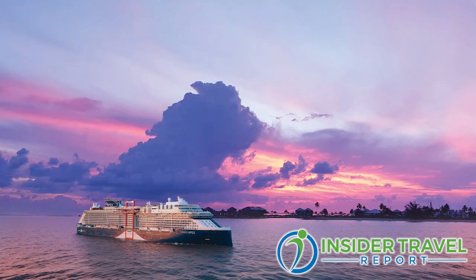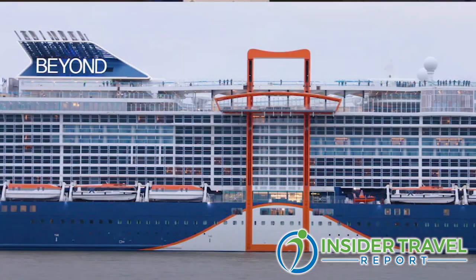This ship is actually a little bigger than the other two, right? Celebrity Beyond is 20 meters longer and we actually added one more deck to it, which gives guests more luxury to enjoy, more variety, and more space.